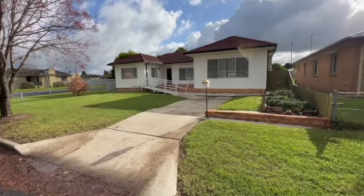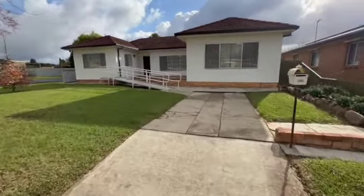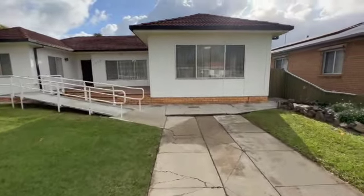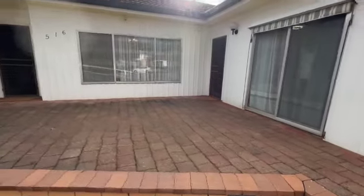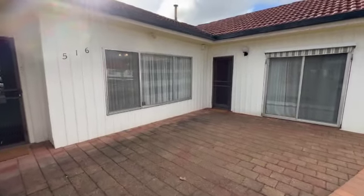Hi buyers, welcome to 516 Marshall Street. This is a corner block — it's an interesting package. It's sort of a three-bedroom home, and with this extension on the side, there's another two-bedroom unit. You've got two access points here, with potential to rent out both individually if you set it up correctly.